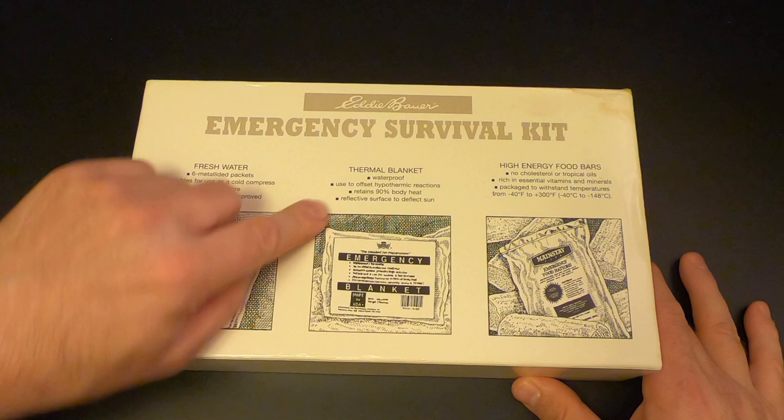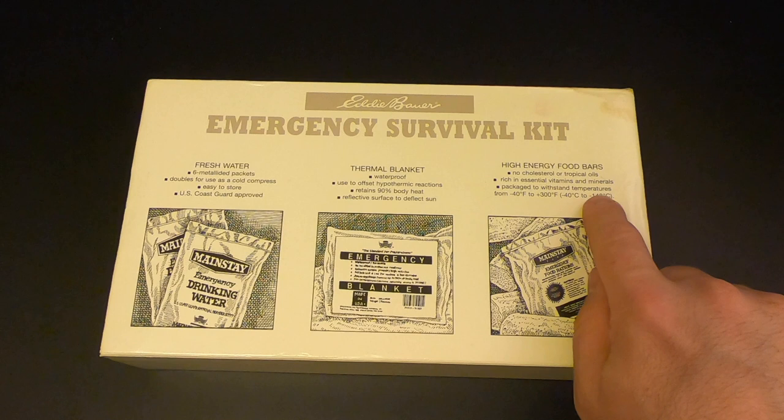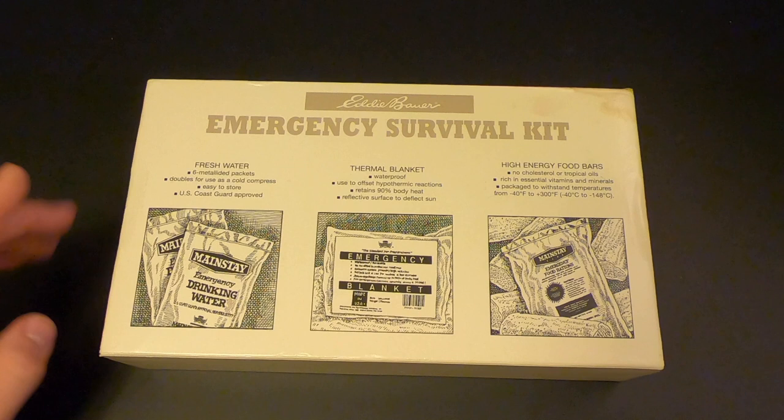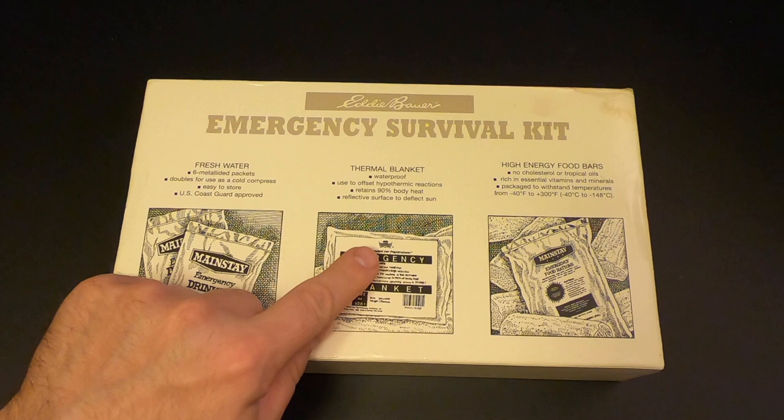Then there are the high energy food bars: no cholesterol or tropical oils, rich in essential vitamins and minerals, packaged to withstand temperatures from negative 40 to 300 degrees Fahrenheit. After 24 years I'm pretty curious to see how these food bars and water are going to fare. What's cool is that just like the modern Survivor Industries ARC kits, all these things are made by Mainstay, and they've even got the ARC logo on them, just like the modern kits.